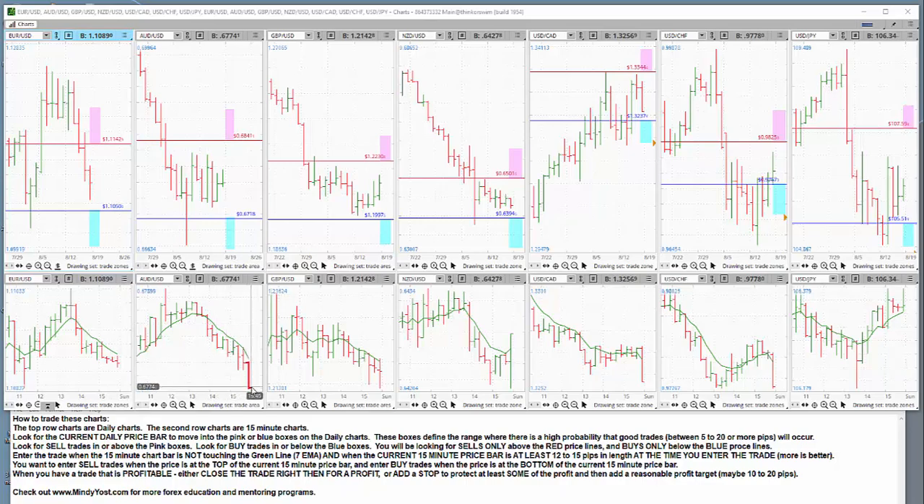Here would be a bar that would have been a good entry — it was the last price bar on Friday when the market closed — but this is the kind of bar you'd be looking for: a nice long bar, about 12 to 15 pips tall, that's not touching the moving average. You want to enter the trade when the current price is at the bottom of the bar, and in this situation, you would be doing a buy trade.